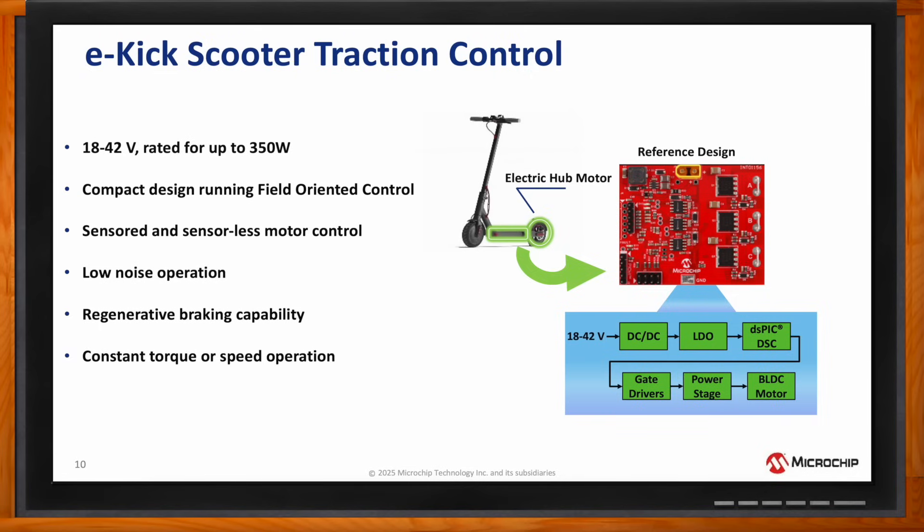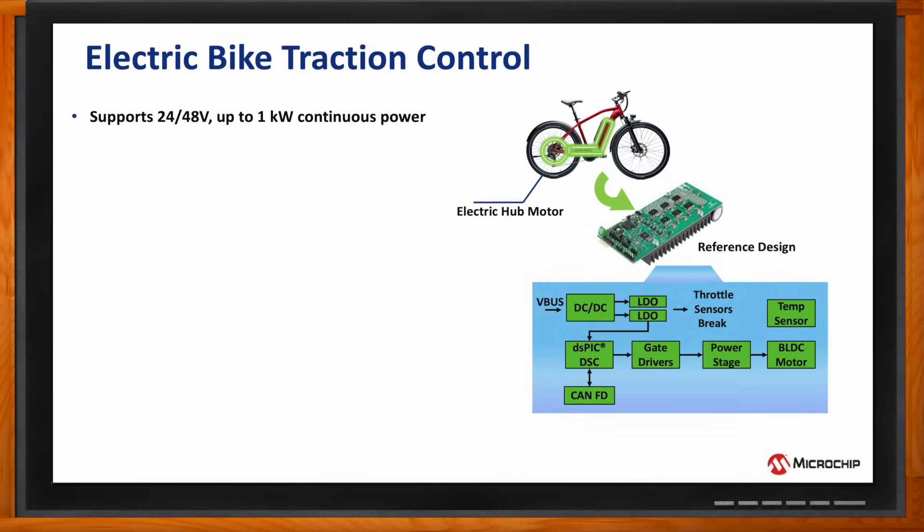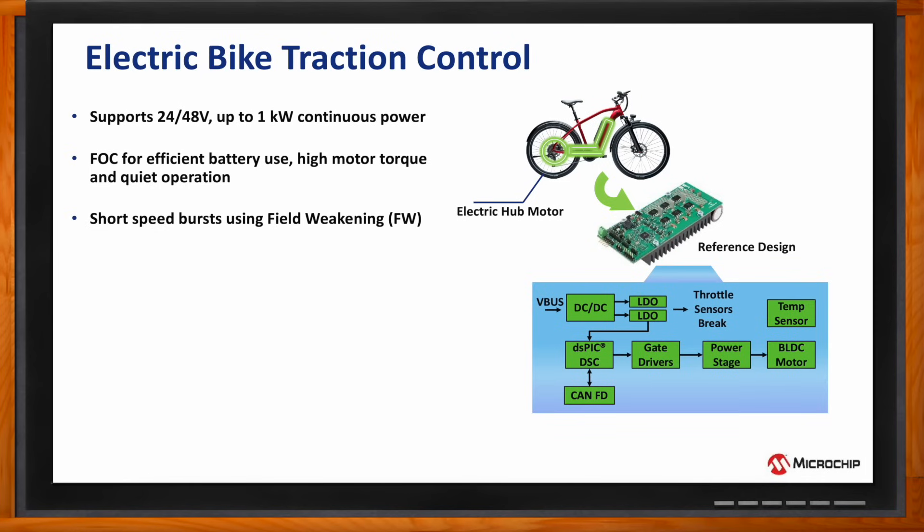So, let's also talk about the traction control when it comes to those electric bikes as well. Of course. This design supports 24- and 48-volt batteries with up to 1 kilowatt of continuous power. This design also implements the field-oriented control to foster efficient battery use with high motor torque,